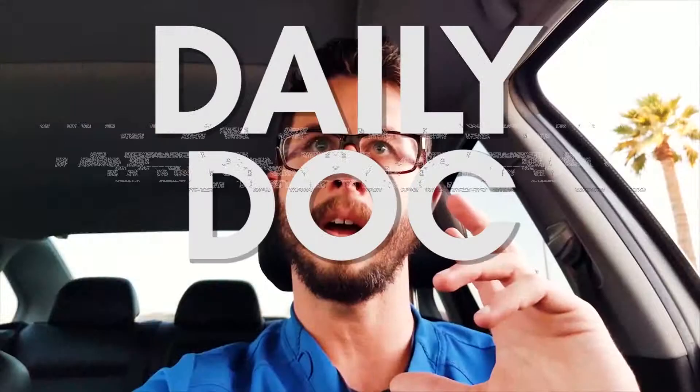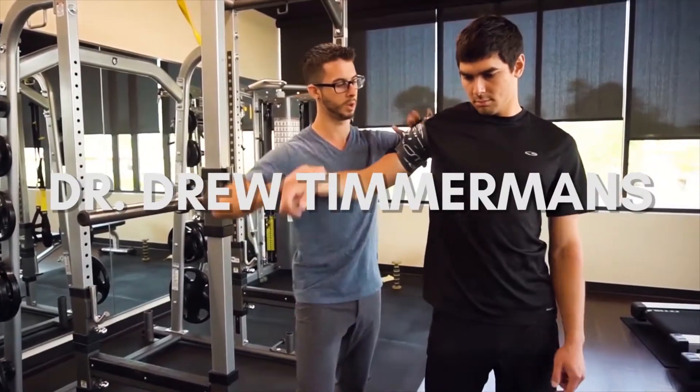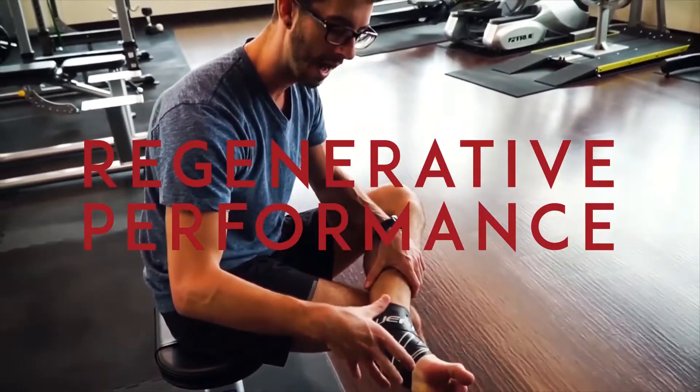Hey everybody, so I had a question on Instagram that I wanted to answer for you guys because I think it is extremely important for you to be educated on things like this so you can make better decisions for your health. The question was: what are some different non-surgical alternatives to thoracic outlet syndrome?